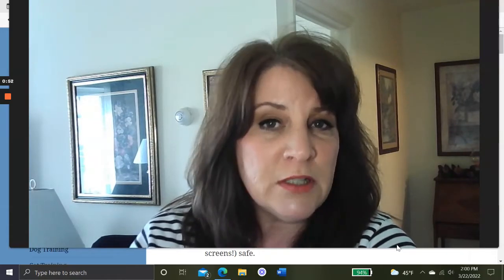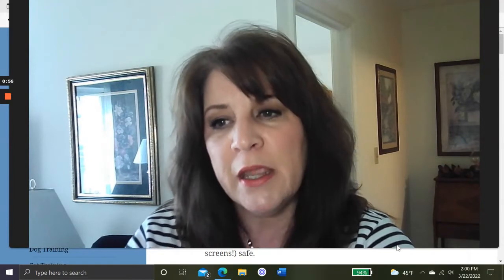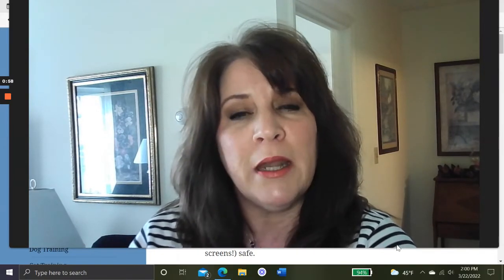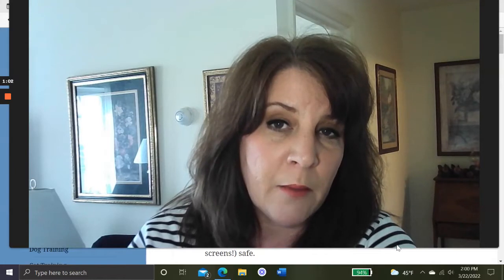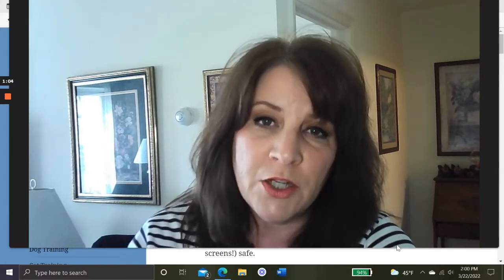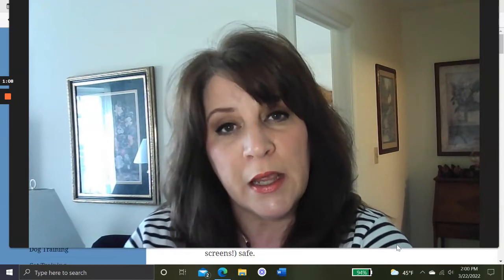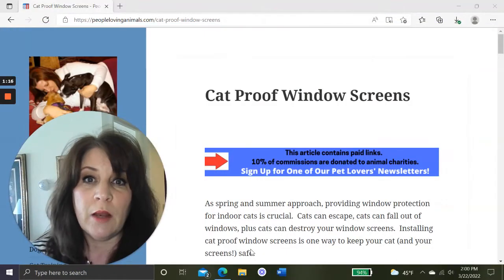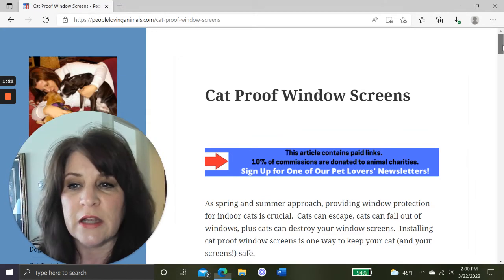If you find today's video helpful, please go ahead and give it a like — it does help YouTubers when you do that. In case you haven't been here before, my name is Debra. I own a website called peoplelovinganimals.com, and several times a month I do videos all about the care, health, and training of dogs and cats. If you'd like to continuously receive that information, I'd love to have you as a subscriber.